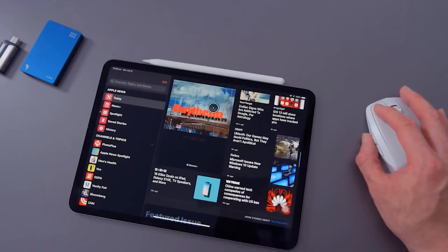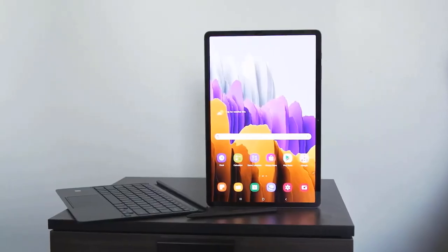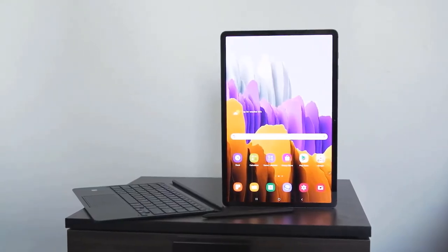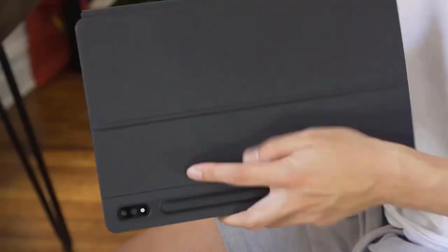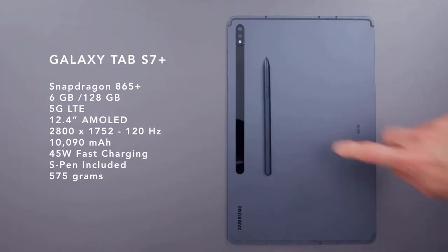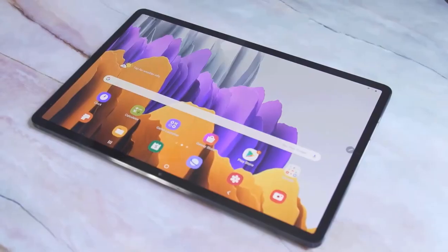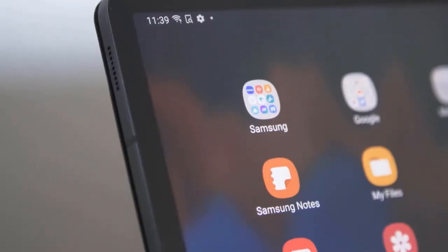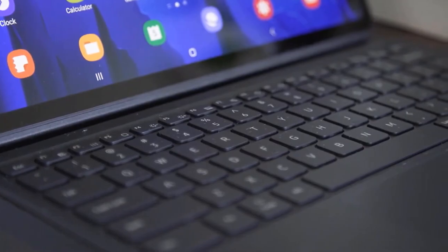That said, the model Samsung sent along is a beast. It's the specced-up version of the Tab S7 Plus, which starts at $849. The higher tier bumps the RAM from 6 GB to 8 GB and storage from 128 GB to 256 GB. Add in the Snapdragon 865 Plus and you've got an extremely capable machine on your hands.